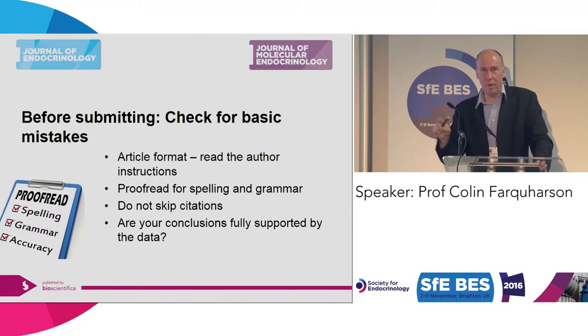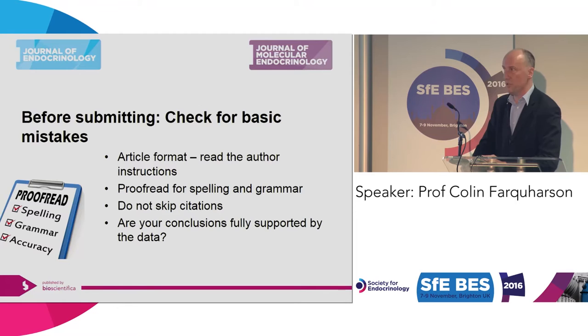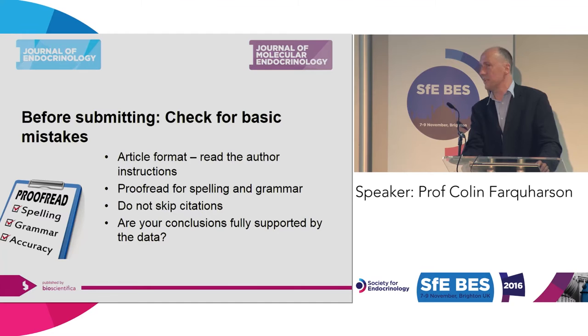Simple things — and I know they're rather simple, but I've seen many manuscripts fall down right at the start. Read the article format and instructions. Proofread it. Sometimes I see mistakes in titles. Make sure there are little or no grammatical errors, and make sure your citations are correct. These are standard things that should be done. And do not over-inflate — don't over-egg your conclusions. Make sure your conclusions are realistic and backed up by the data provided in your figures.